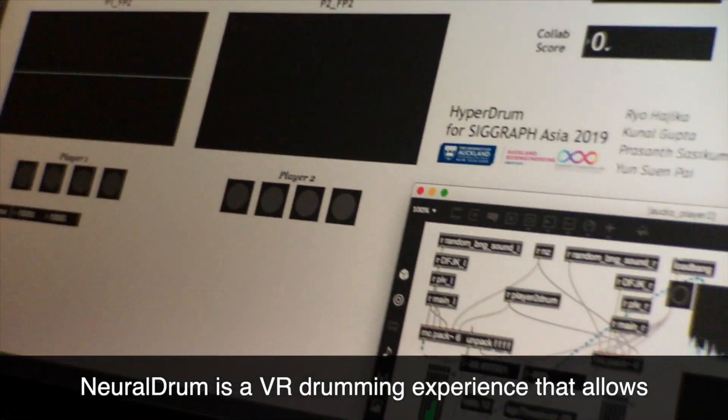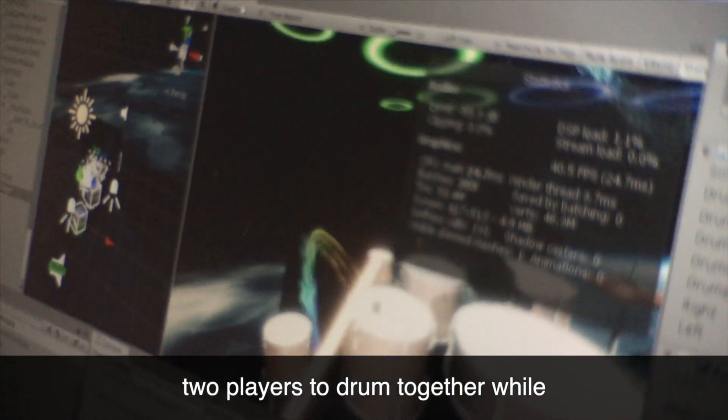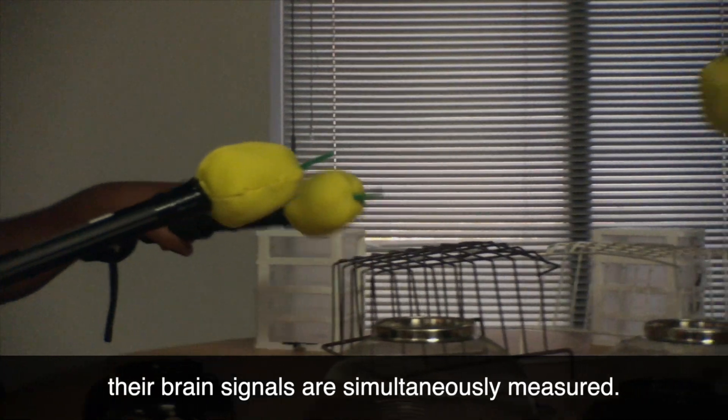NeuralDrum is a VR drumming experience that allows two players to drum together while their brain signals are simultaneously measured.